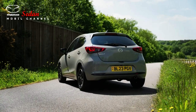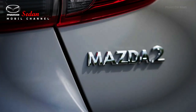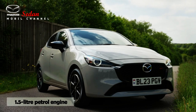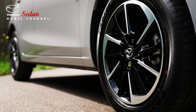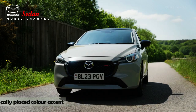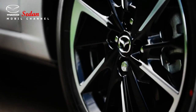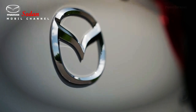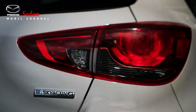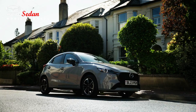The Mazda 2 facelift is presented with two different engine variants. The first is a 1299cc Skyactiv-G four-cylinder petrol engine that can produce 93 horsepower and 123 newton-meters of torque, paired with a six-speed automatic transmission. The second variant features a larger diesel engine with a 1499cc Skyactiv-D four-cylinder producing a maximum power of 105 horsepower and 250 newton-meters of torque, also working together with a six-speed automatic transmission.